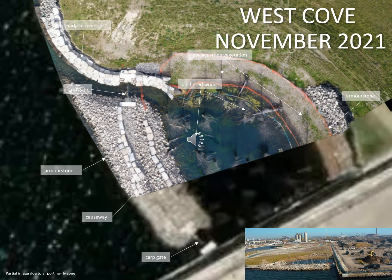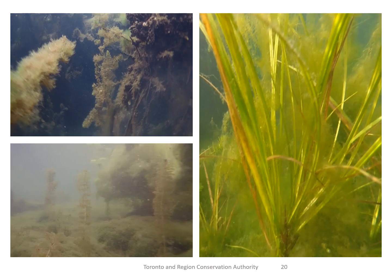Here is the West Cove. You will see that part of the image is missing because the site is within the flight path of the Billy Bishop airport and our drone team could not fly over the entire area. This area is enclosed and has two carp exclusion gates. You may have noticed in the drone videos that there is a series of dead standing trees in the West Cove that extend up and above out of the water. There is also additional woody debris and rock that has been added into this cove to provide fish habitat. This cove, because it's enclosed, was planted with native aquatic vegetation, and here are a couple of images of the plants that are growing in that cove now.